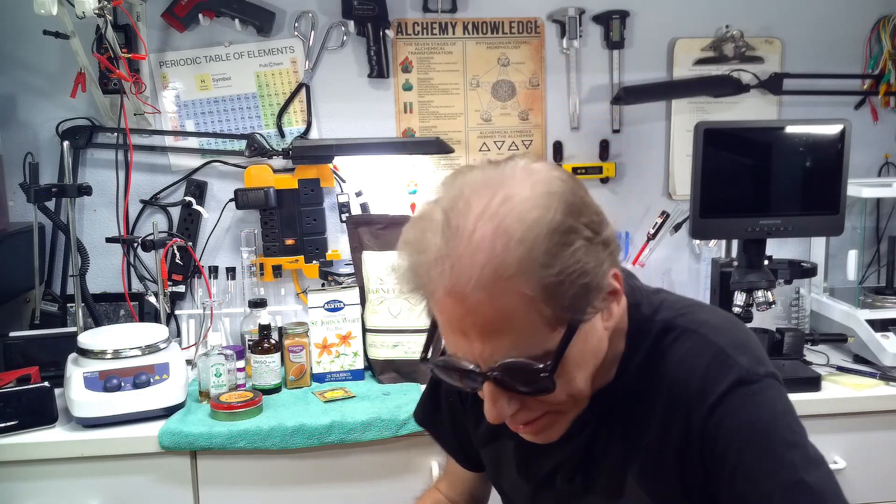Welcome to Reality Creative Video. I'm Hermes. I've got my shades on — and all kidding aside, I actually use these, they're not just a gimmick. The lasers I use to view the colloidals are very, very bright, and the plasma arc when I make plasma arc colloidals is extremely bright. You do have to take precautions to protect your eyes. Just a note.